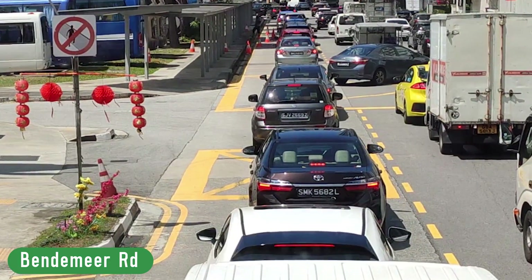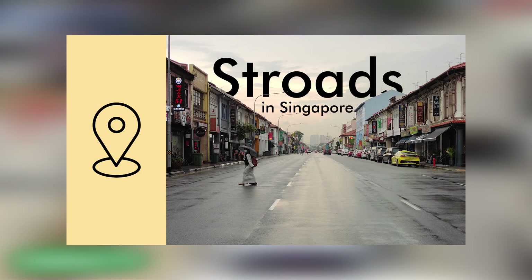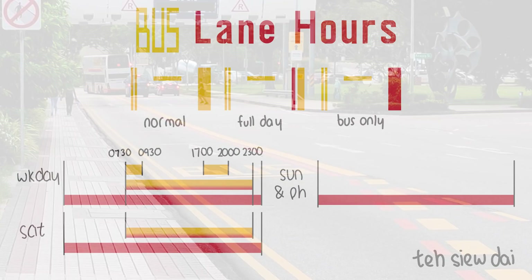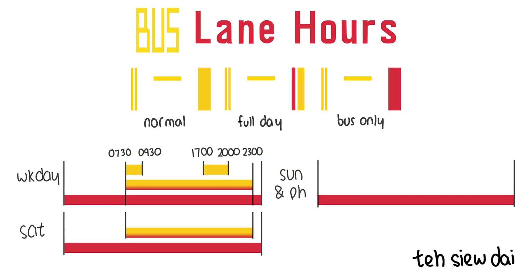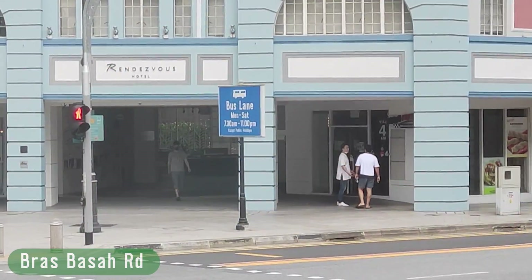This, however, slows buses down in the lane, as shown in my video about strides. The operational hours of bus lanes may vary based on the day of the week, but this information can be found on signs located at the start of bus lanes.